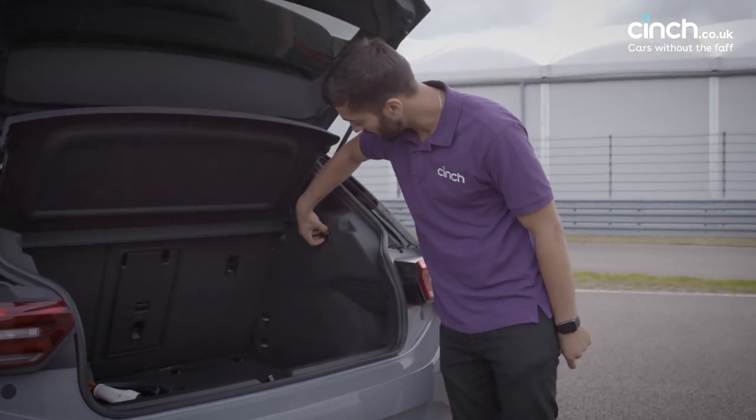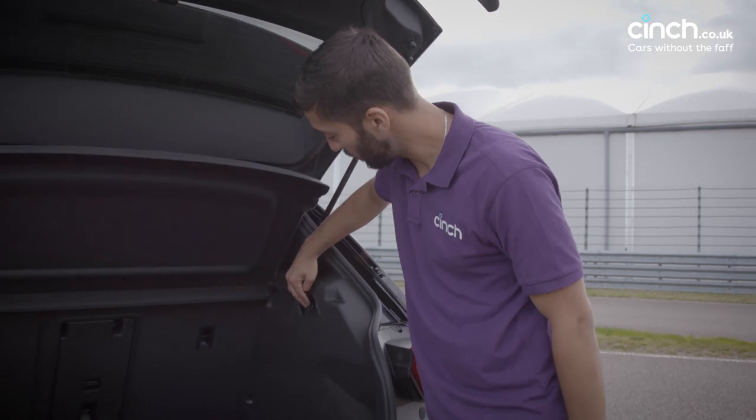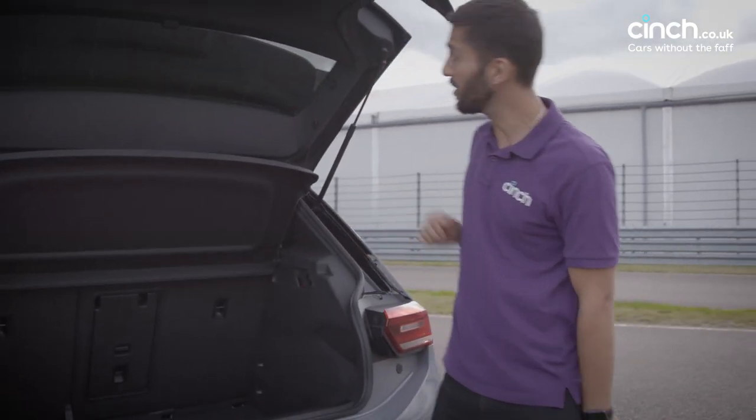You do have a charging port here, which is pretty nifty — a little 12-volt port, so if you ever want to power anything out the back of the car, you can do. Not bad.